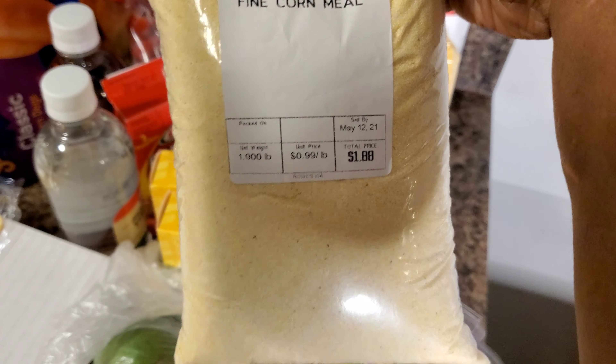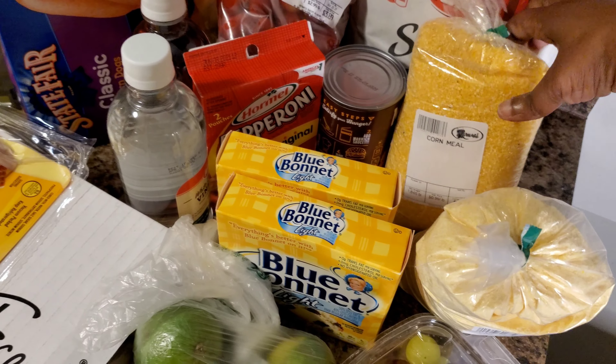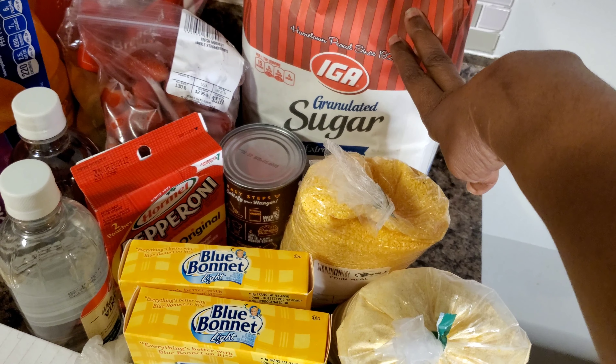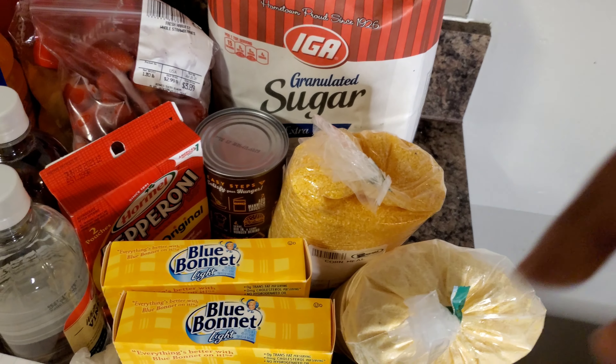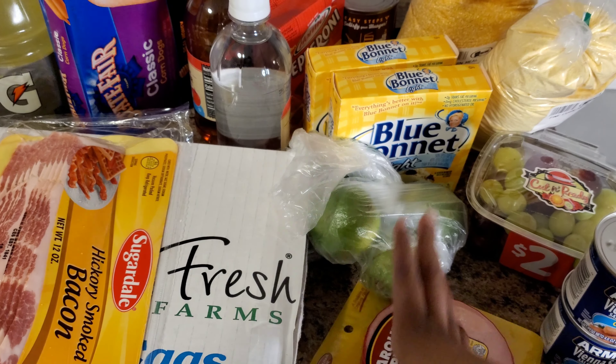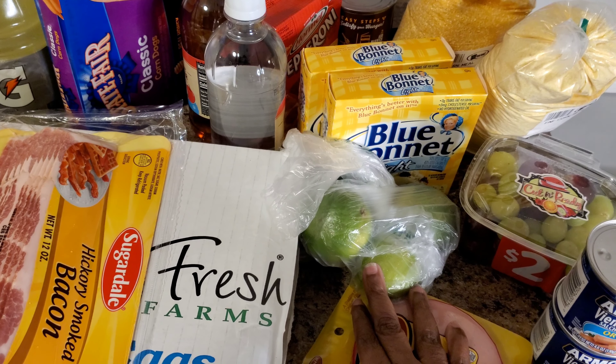The fine cornmeal was a dollar eighty-eight, and I also got some regular cornmeal back there. I got this ten-pound bag of granulated sugar and it was three ninety-nine. I got some limes to make some Kool-Aid or whatever.